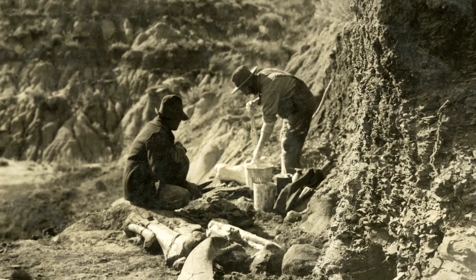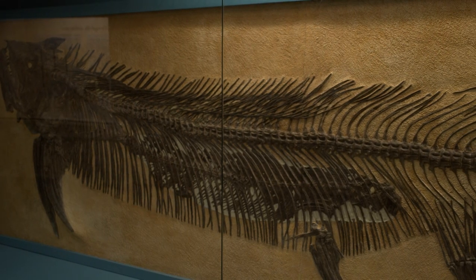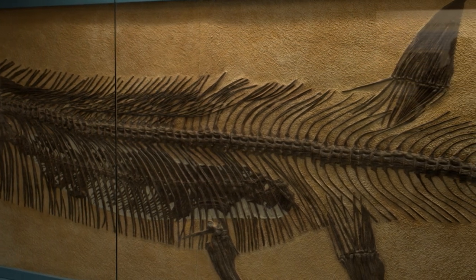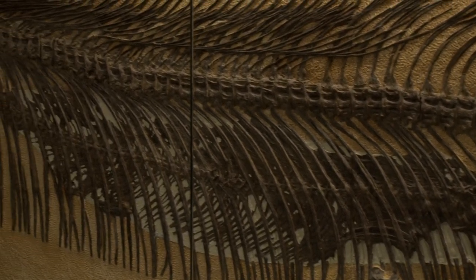The most prominent fossil on display here is called the fish within a fish — a large fish called Xiphactinus, and inside its gut is a smaller fish called Gillicus. It's very, very well preserved, and we get inquiries about it from all over the world.